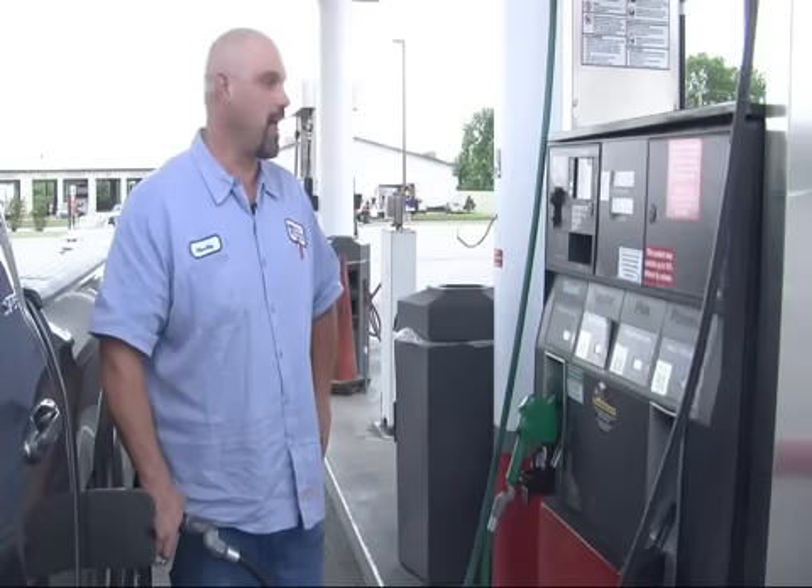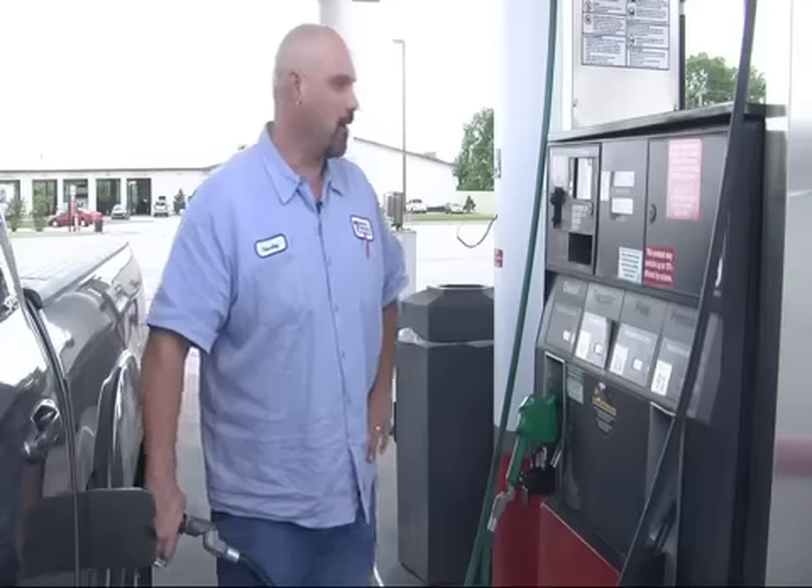The more you fill up the more it adds up. At $50, one driver is just barely halfway through filling her tank. Gas costs have gone up probably 50 to 60 bucks a week. 'I want to cry.'